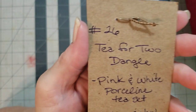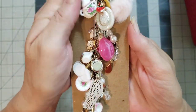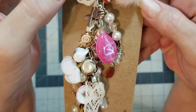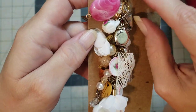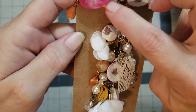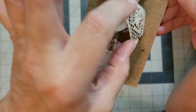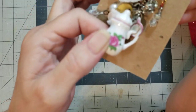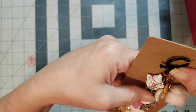Number twenty-six is called Tea for Two — and oh my goodness, there are some pretty pretty charms on this dangle. I love the pom-pom. Look at these little teapots — how stinking cute! A fork and a knife, all the pinks and whites, a little saucer, a little plate with some pie on it, a little lollipop, a little teacup, pretty little flowers, lace pieces, another little teacup, a floral, and a sweet teapot. Number twenty-six is Tea for Two.